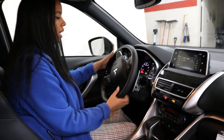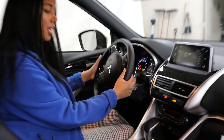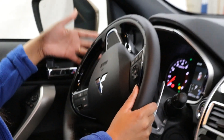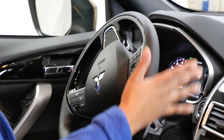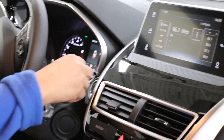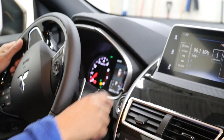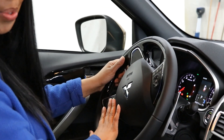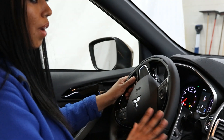You get your information display, paddle shifters, and automatic auto-beam headlights. On the side you get your rain-sensing wipers and rear wiper control. You also get all your steering wheel mounted controls and adaptive cruise control. You name it, this vehicle has it.